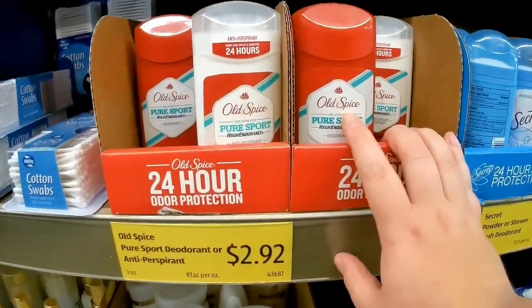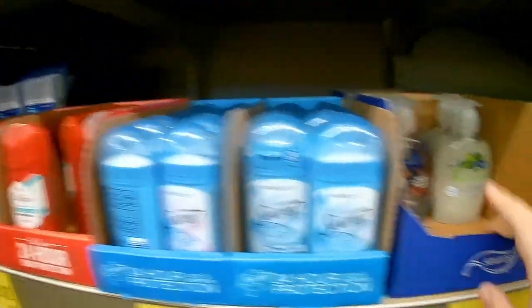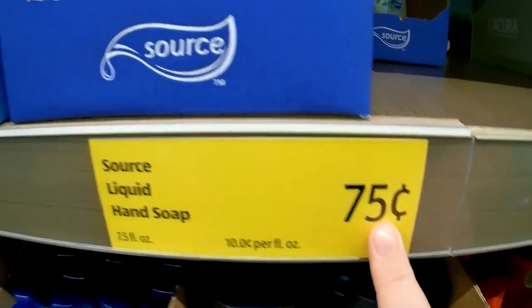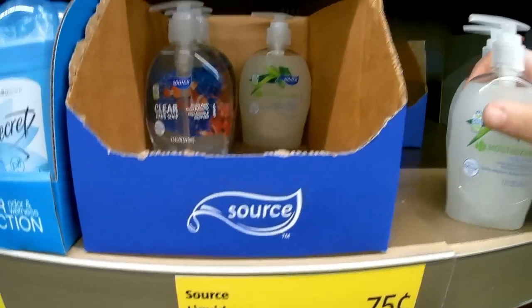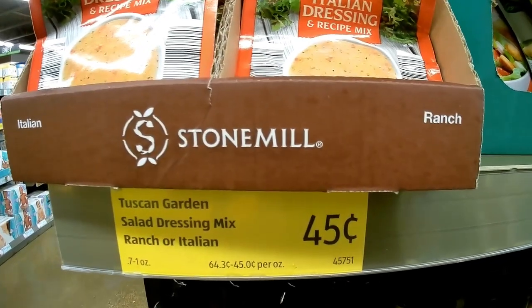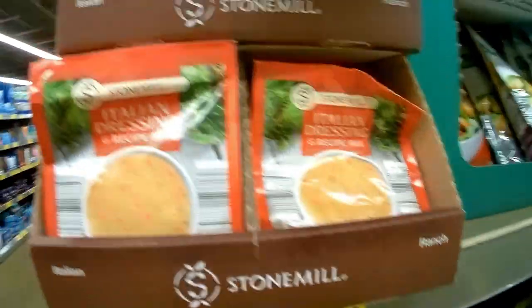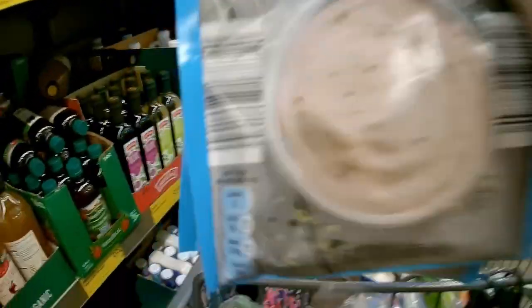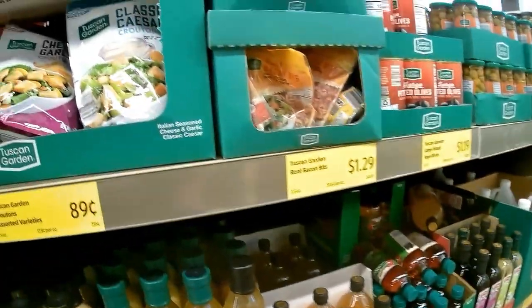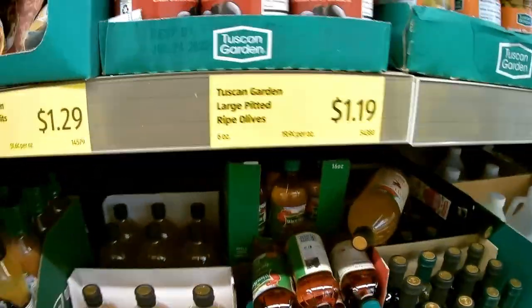This is the kind of deodorant my husband wears and that's a pretty good price, but he already has a bunch stocked up at home. I do like to get some of their soap when I'm here because it's only 75 cents — I think I'm probably gonna get two of the moisturizing ones. This is the absolute cheapest I've seen a ranch dressing mix without a coupon or sale: 45 cents. I almost bought some at Kroger this week but it was over a dollar for the same amount. I'm gonna get two of these — I use them for Mississippi pot roast.